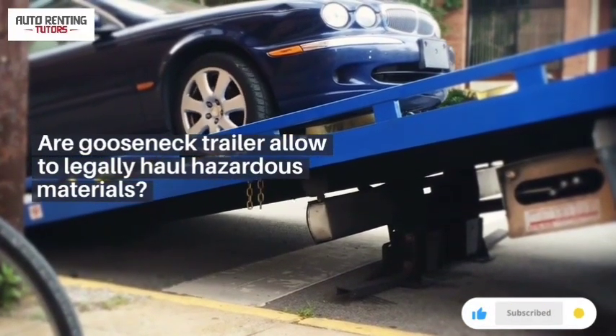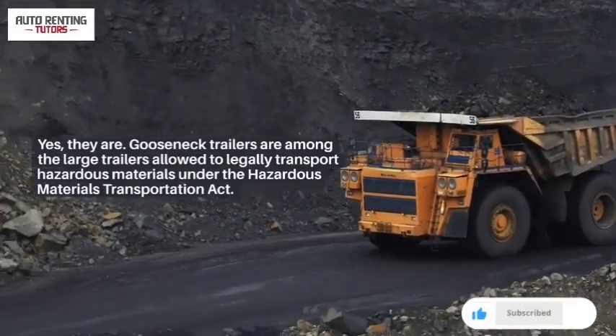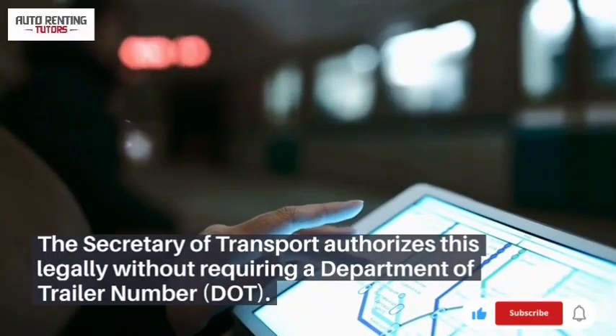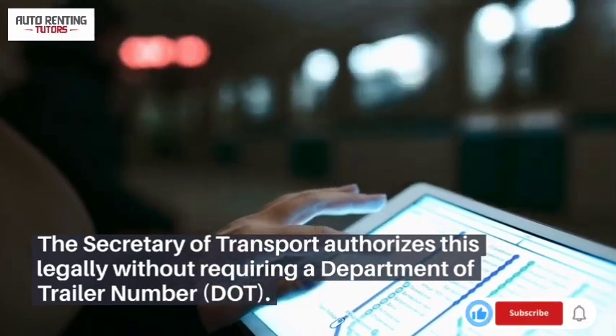Are gooseneck trailers allowed to legally haul hazardous materials? Yes, they are. Gooseneck trailers are among the large trailers allowed to legally transport hazardous materials under the Hazardous Materials Transportation Act. The Secretary of Transport authorizes this legally without requiring a Department of Trailer number.